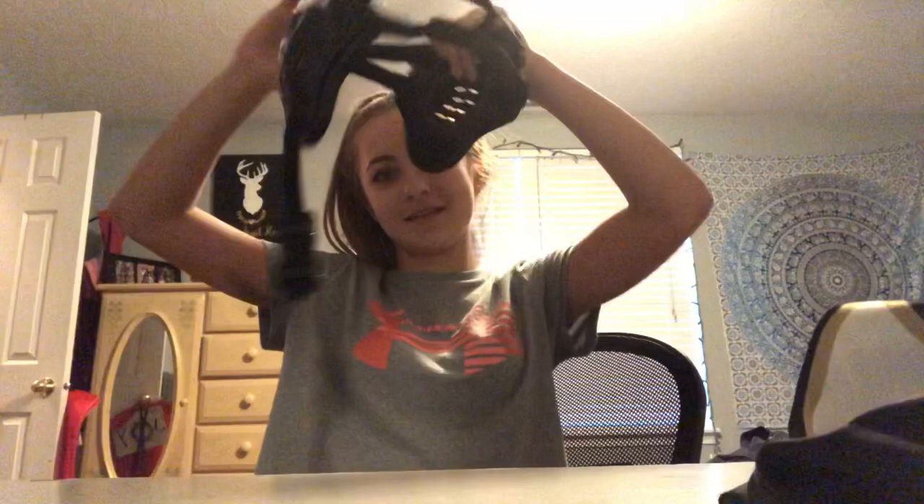Next I have my headgear. I don't know what brand this is, but this is the headgear I use. It has a chin strap that goes under here.